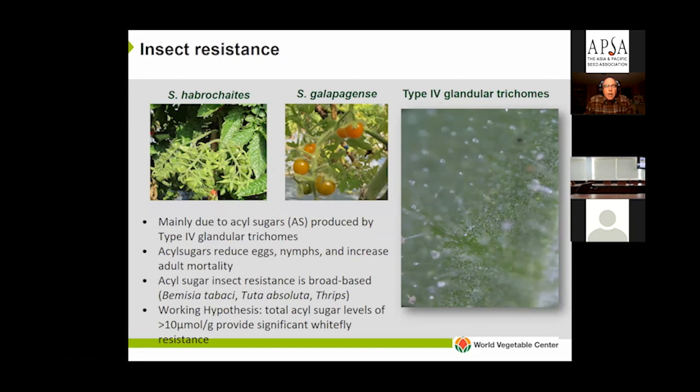In both species, the resistance is mainly due to acyl sugars produced by glandular trichomes in the foliage and stems. Acyl sugars act against all stages of whiteflies — they increase adult mortality and suppress eggs and nymphs. Acyl sugars confer broad-based insect resistance, effective not only against whiteflies but also against Tuta absoluta, thrips, fruit worms, and spider mites. This is well established in the literature. Our current working hypothesis is that we need total acyl sugar levels of about 10 micromoles per gram to provide significant resistance to whiteflies.